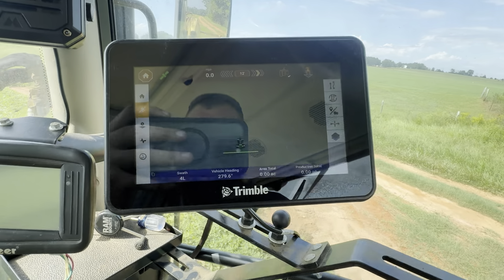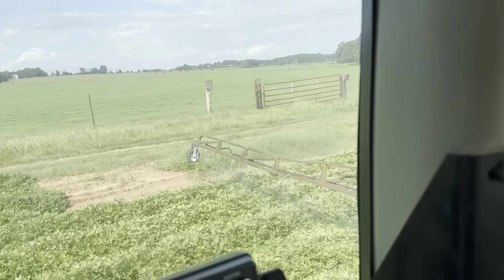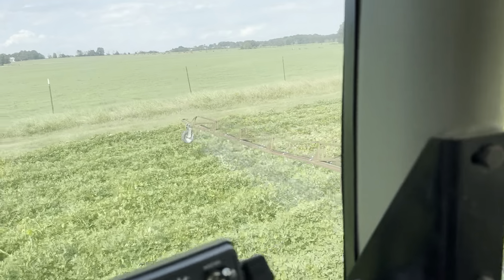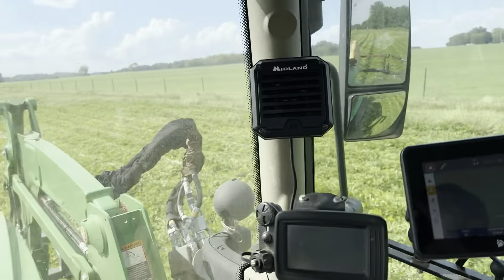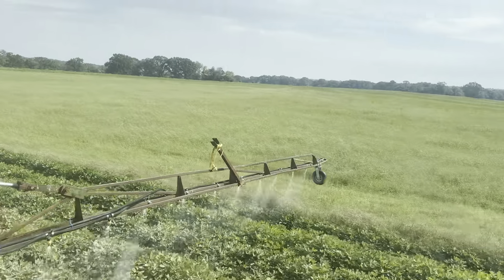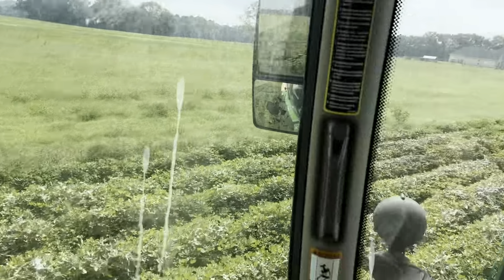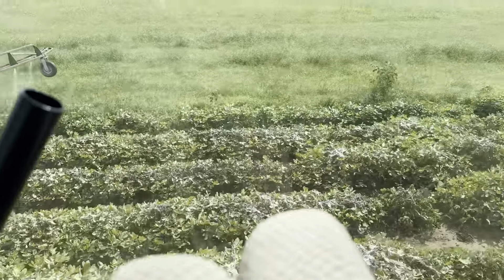We are ready to spray, here we go. One thing about going to this bigger droplet size tip — I have to go a little faster, so I'm going five miles an hour because I'm putting out more spray than I was doing with the fine mist last time. I'm okay with going a little faster. Oh man, they're bad right here — I'm wearing them out.